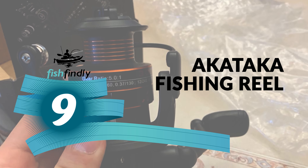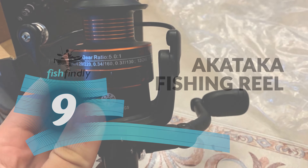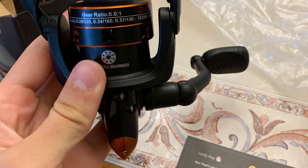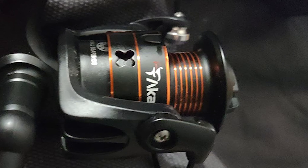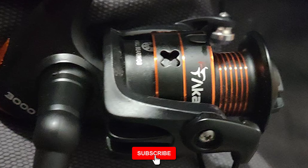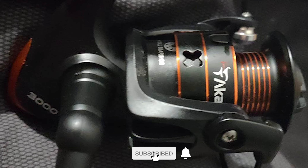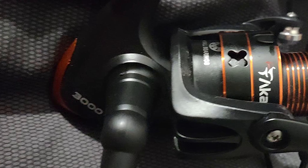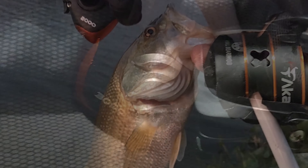Akataka is a fishing brand focusing on fishing equipment such as fishing rods, spinning reels, bait casting fishing reels, and ultralight reels. With decades of experience, their mission is to provide the most professional products and services for anglers around the world. No matter if you are a beginner or skillful angler, you will find the most suitable fishing equipment here.